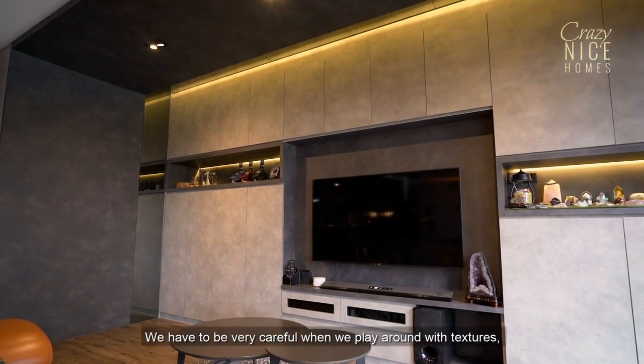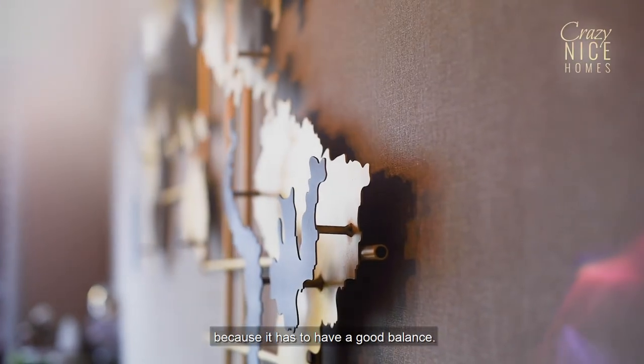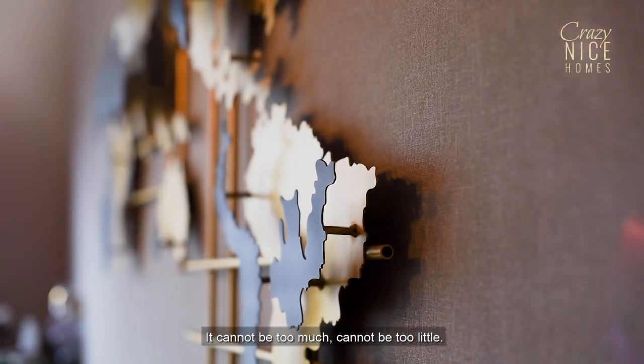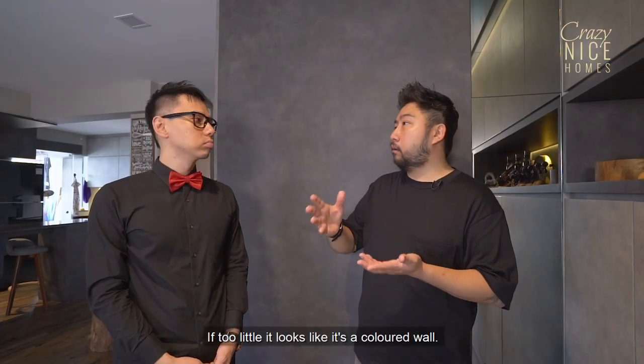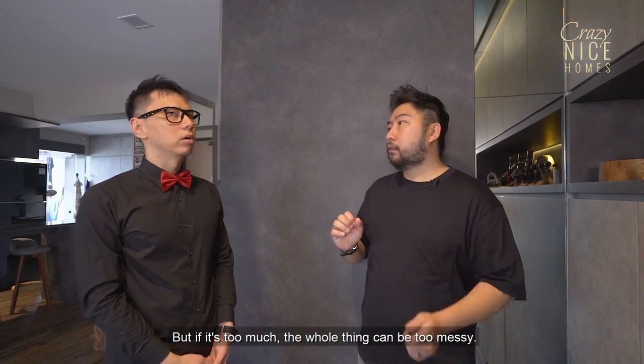We have to be very careful when we play around with textures because it has to have a good balance. It cannot be too much and it cannot be too little. If it's too little, it looks like a coloured wall, but if it's too much, the whole thing can be too messy. So just a light touch — fantastic.